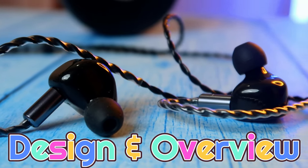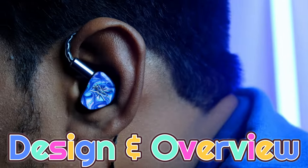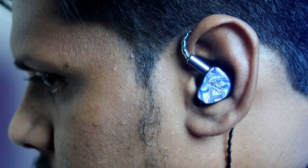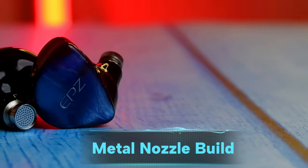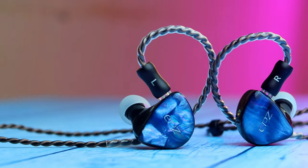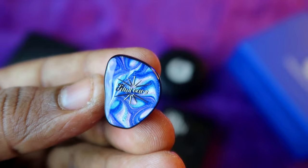Both these IEMs have a very good design and build quality. Both IEM shells are made of resin material — it's a pure form of plastic and it's skin friendly. On the faceplate, both have a very good design, and on the Headphone Zone Cadenza the design brightness is very good, so it looks colorful compared to the EPC Q1 Pro.